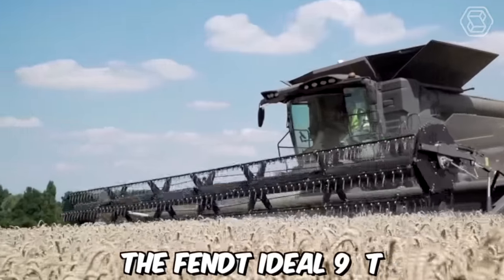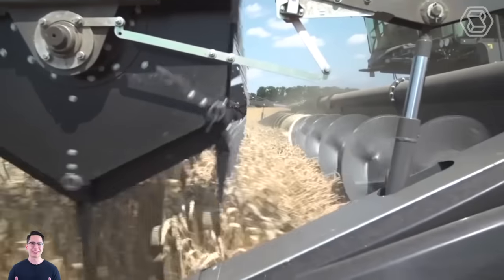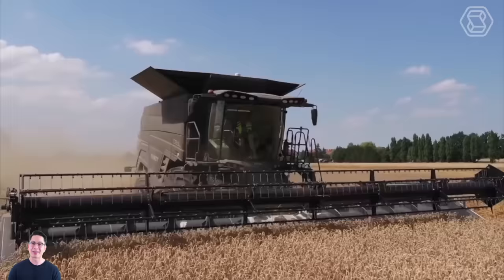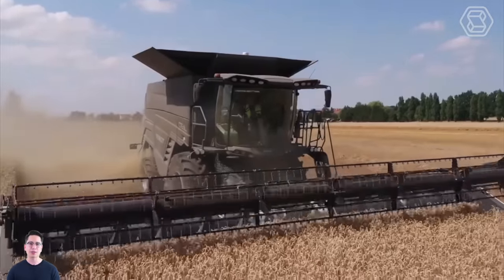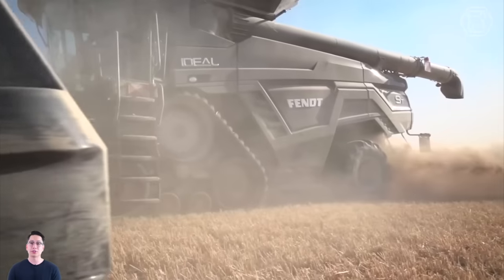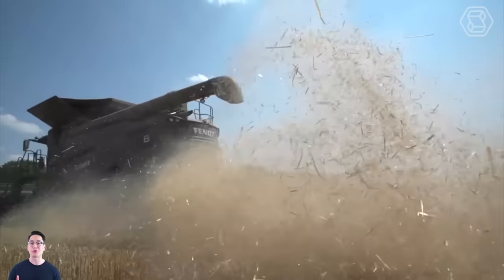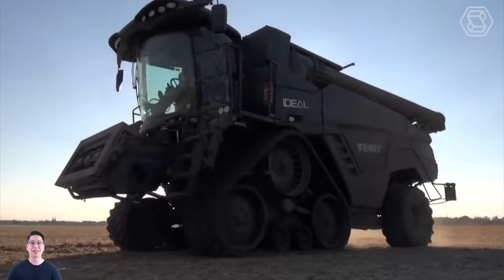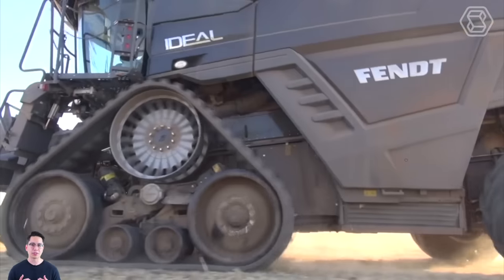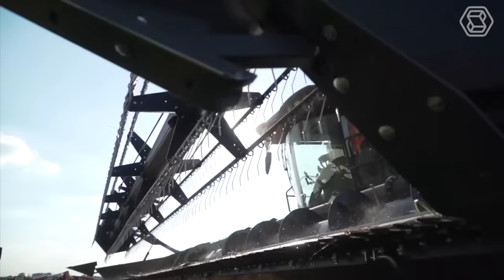The Fendt Ideal 9T is a state-of-the-art combine harvester that has become a popular choice among farmers due to its advanced technology, high performance, and ease of use. Manufactured by AGCO Corporation, the Fendt Ideal 9T is designed to handle large fields and challenging harvest conditions, making it a valuable addition to any farm operation. One of the key features of the Fendt Ideal 9T is its unique hyper-design.